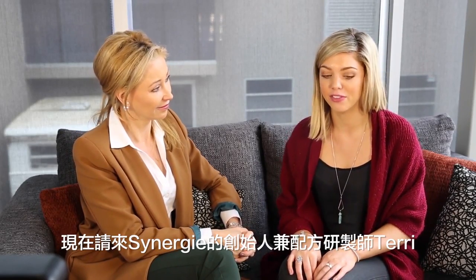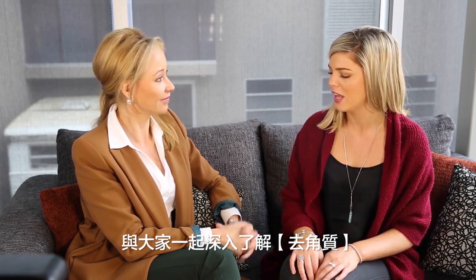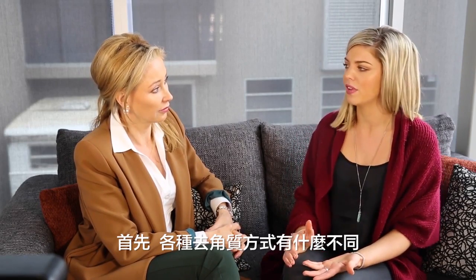Hi everyone. I'm your typical Synergy user and I'm here today with Terri, the founder and formulator of Synergy, to find out more about exfoliation. So first of all Terri, what's the difference between the different types of exfoliation?